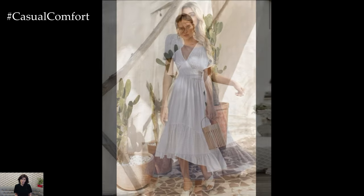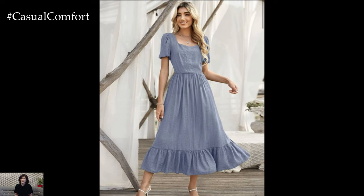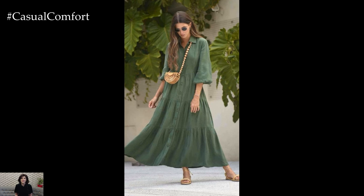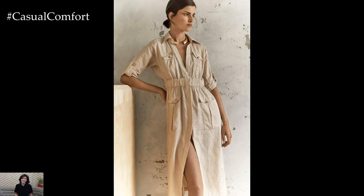For a stylish and comfortable brunch outfit, go for a linen dress with a bit of flair, such as ruffles, embroidery, or a belted waist. A midi or maxi dress in a soft pastel or floral print can create a lovely, relaxed look. Pair it with wedge sandals or espadrilles to keep the outfit summery and chic.